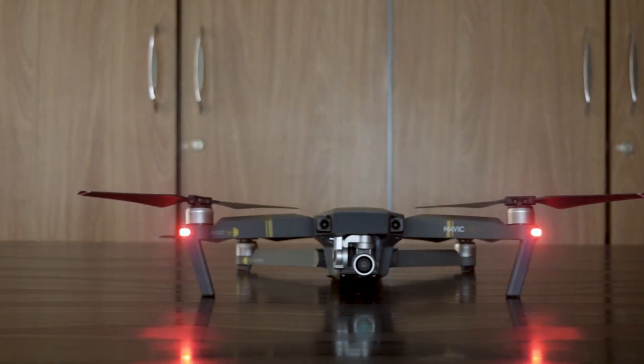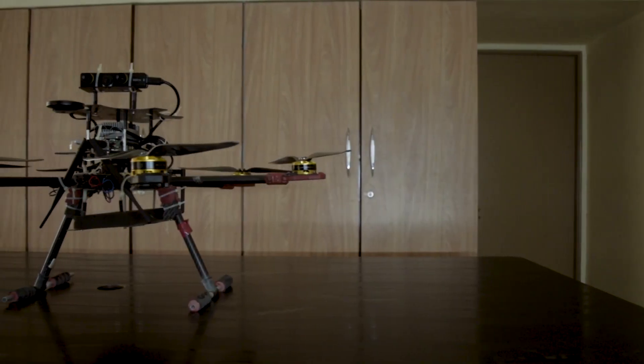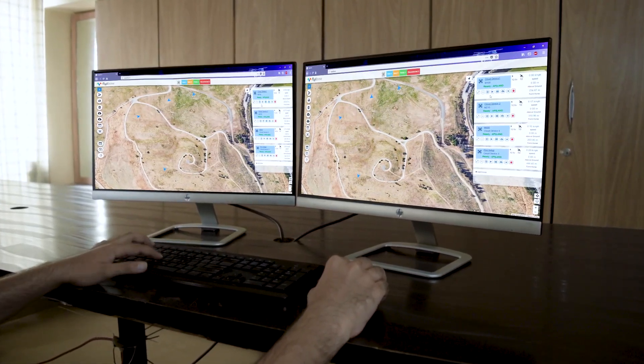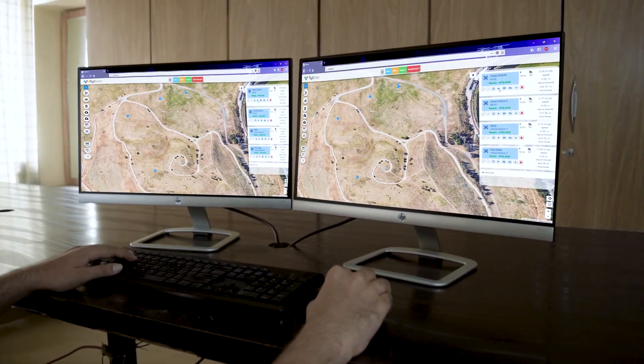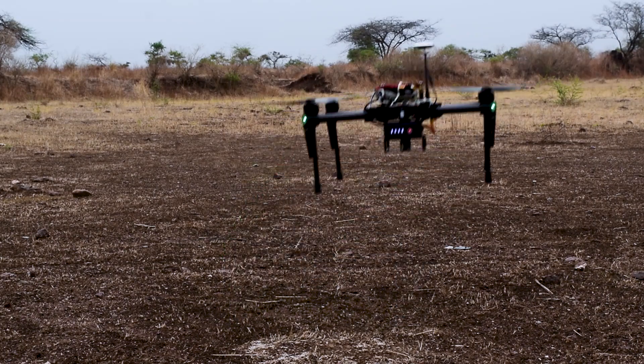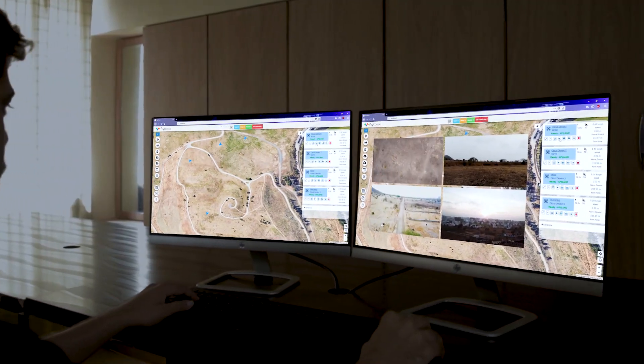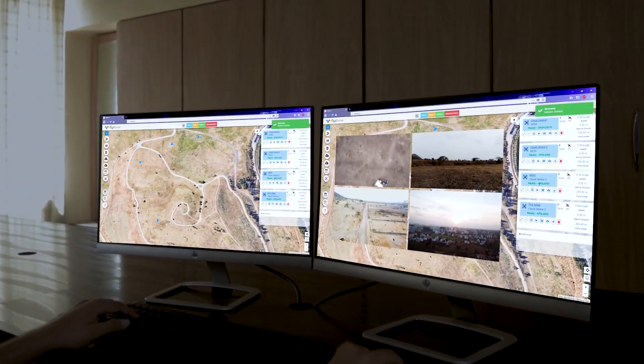FlightCloud is hardware agnostic and compatible with all major drones. Managing and controlling a fleet has never been easier. Get real-time control and payload data over 4G LTE with live video, telemetry, and flight logs, all through a single web-based dashboard.